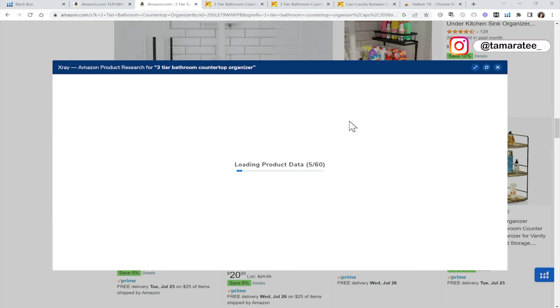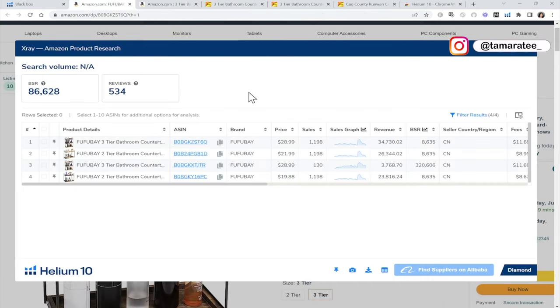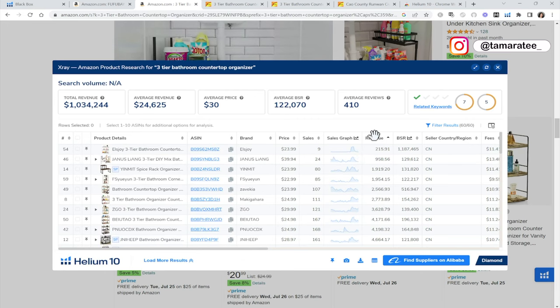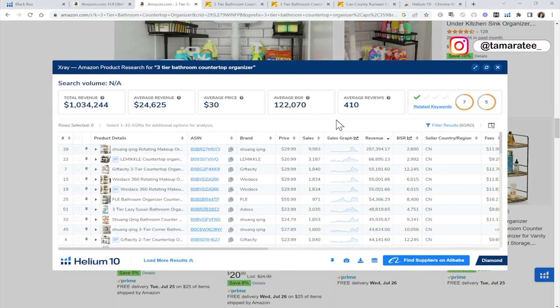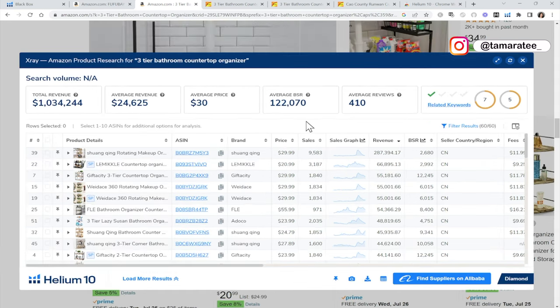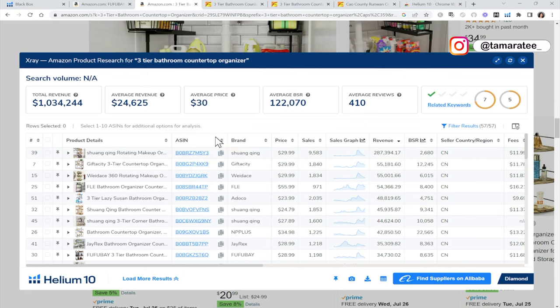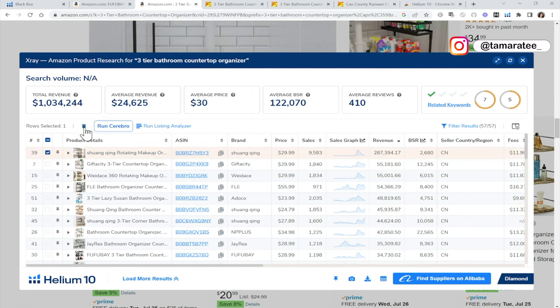I want to know: are other sellers making money as well, or is it just this one seller? Because if it's just one seller making money, that tells us it's the only top seller and it's going to be harder to compete. When there are other people making money on Amazon, it's actually a good sign. A lot of beginners think they don't want to compete with anybody and just want to be the only seller of something — that's a poor mindset because if you have no competition, you have no demand.